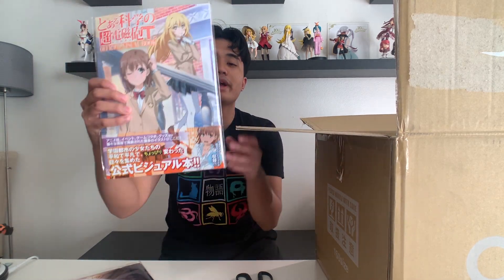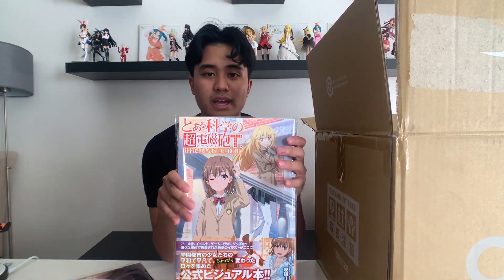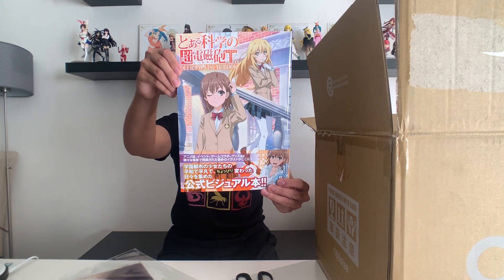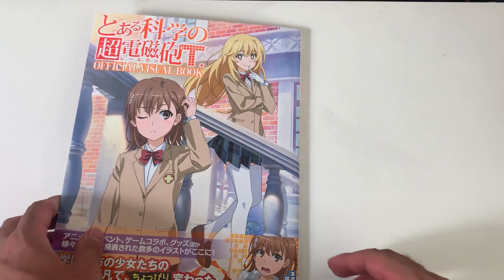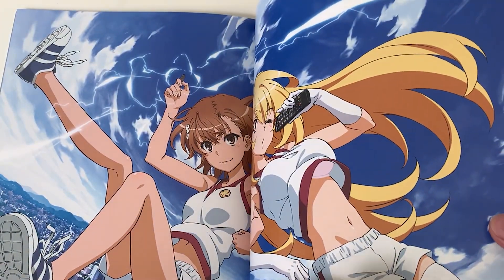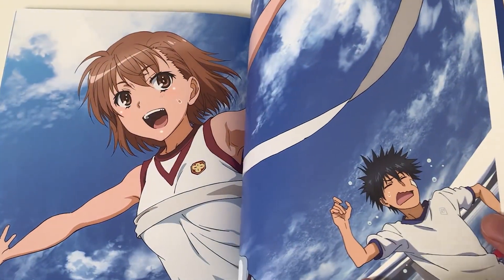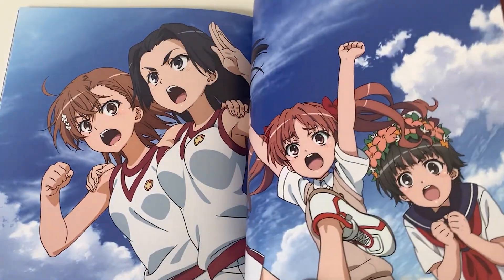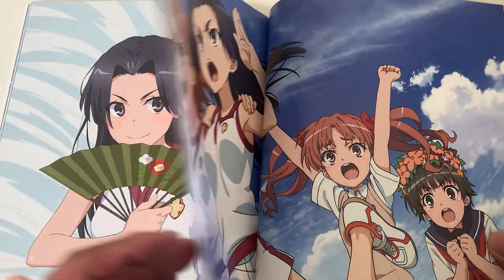Next, we have something I've been waiting for a very long time. We have the A Certain Scientific Railgun T official visual book. If I could get this open, I'll show you some pages. You can see the cover with Misaka and Misaki — very, very nice. It is looking very good. I'll take some B-roll of that to show you some shots.